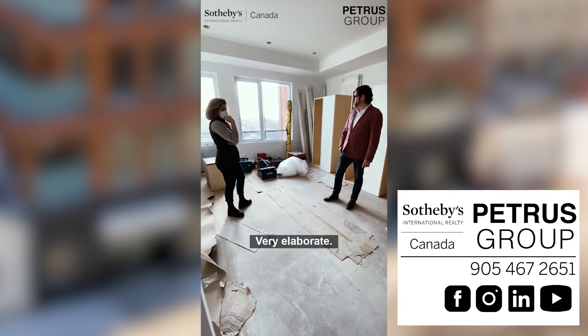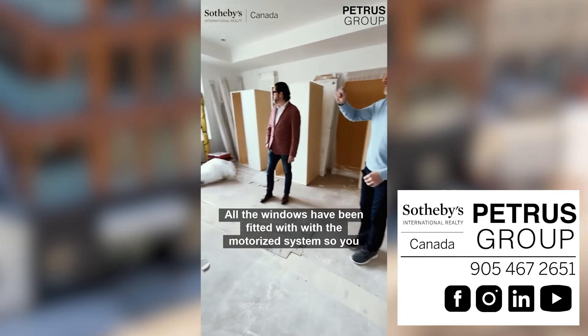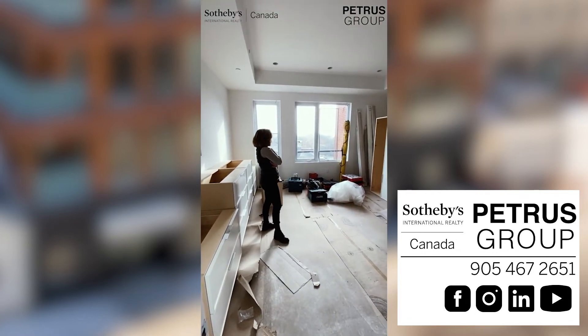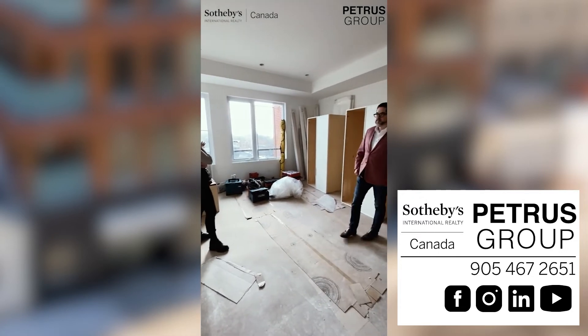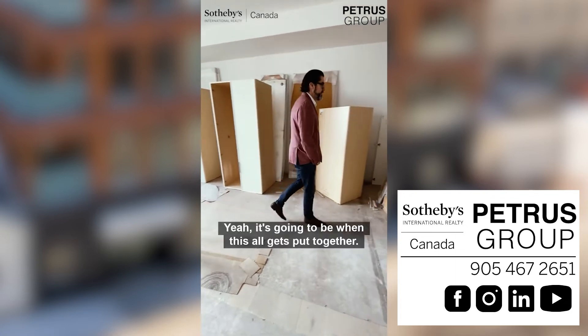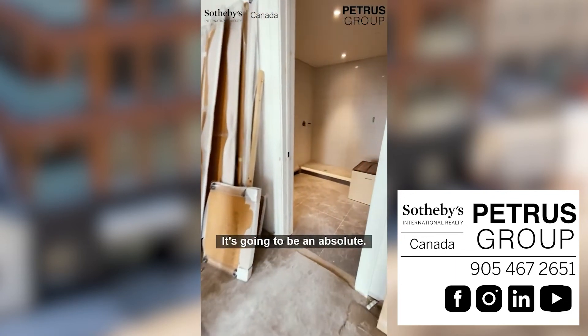Studio B, Studio H — thank you. And all the windows have been fitted with a motorized system, so you can put motorized blinds in. When this all gets put together, it's gonna be an absolute showpiece.